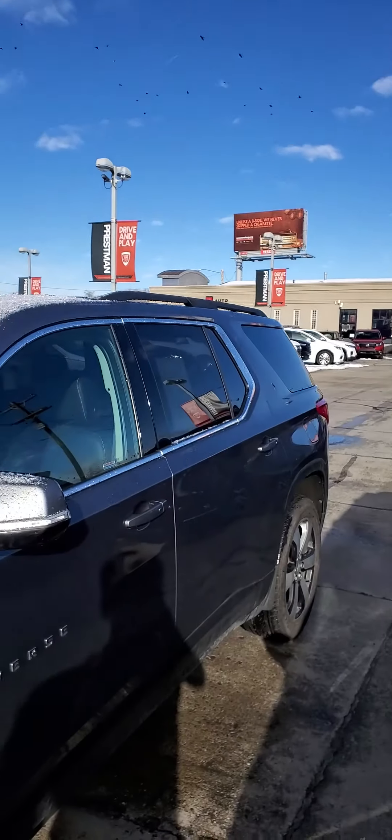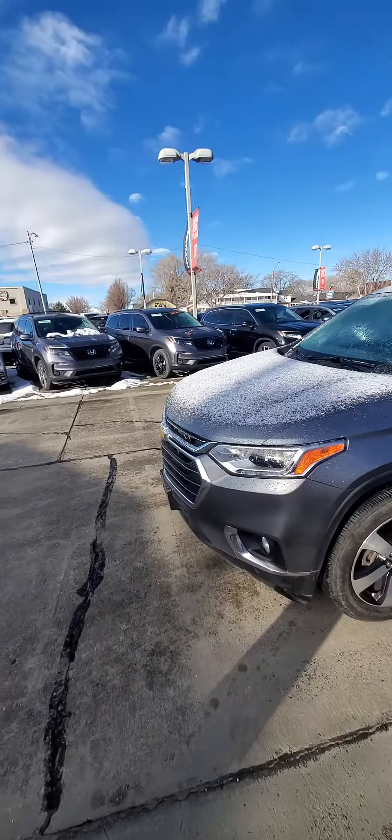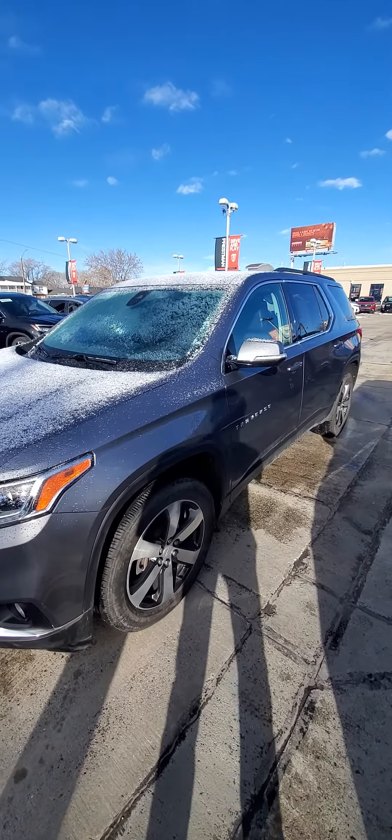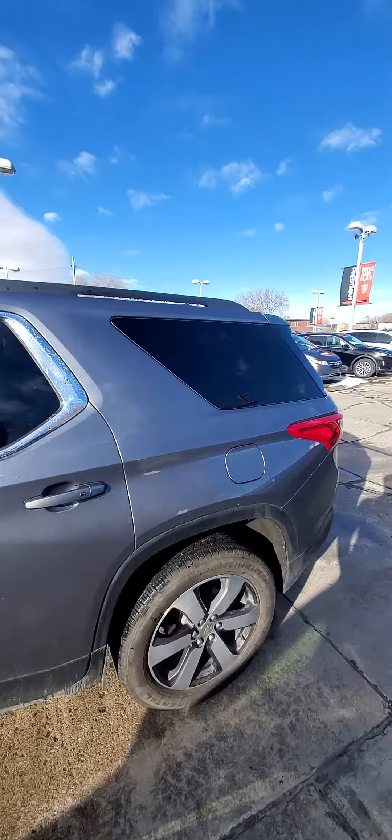Hey there, this is Robby from Preston Auto. I'm kind of in the back right now — I'm taking the Traverse over to detail — but in the spirit of trying to be quick, I'm going to start this video just ASAP so that you can see the condition of the vehicle.